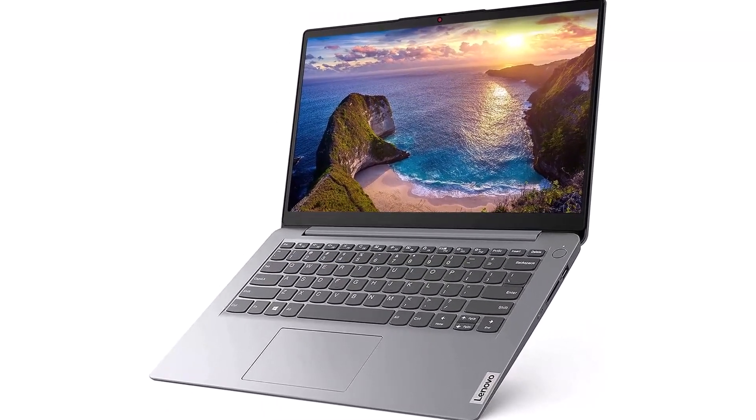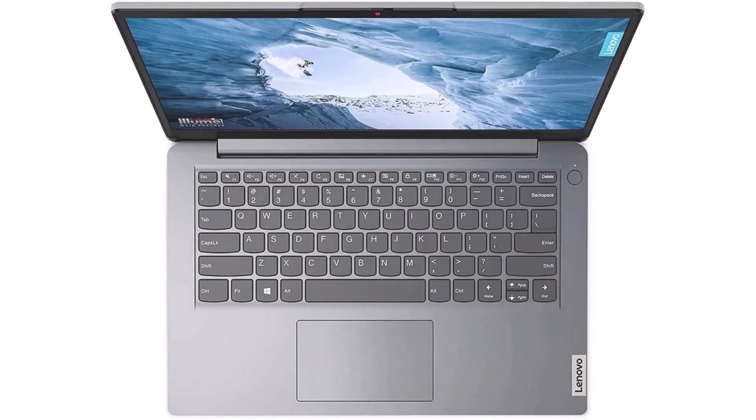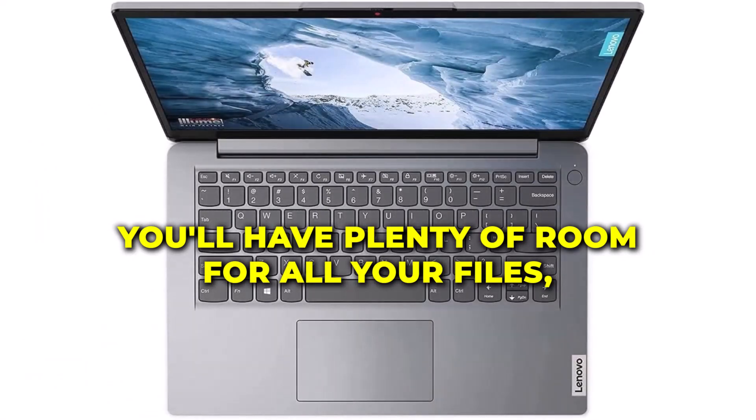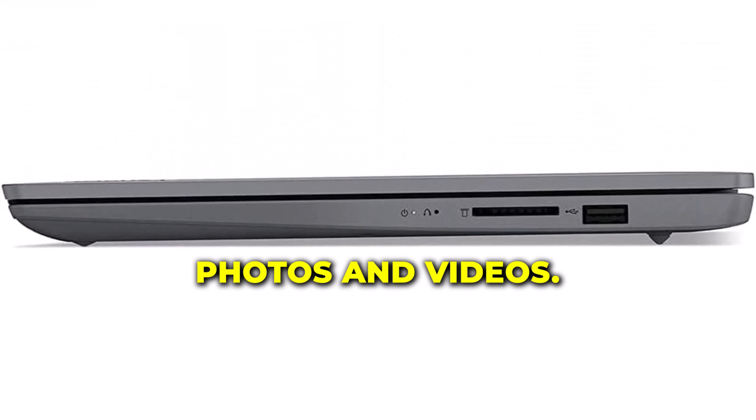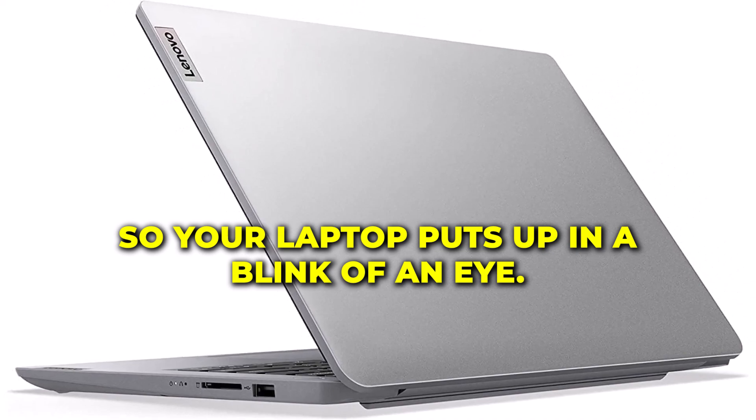Need storage space? No worries. With a spacious 1-terabyte PCIe SSD, you'll have plenty of room for all your files, photos, and videos. Plus, SSDs are faster, so your laptop boots up in a blink of an eye.